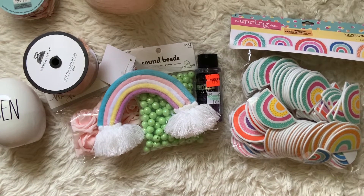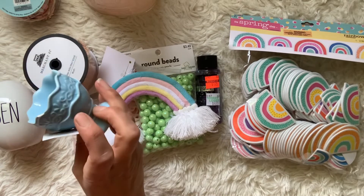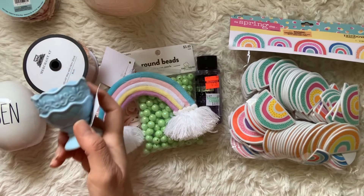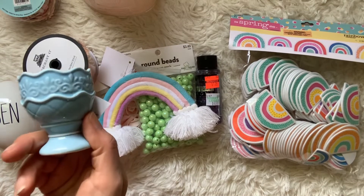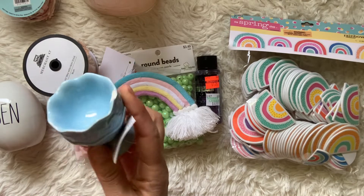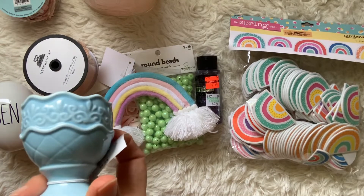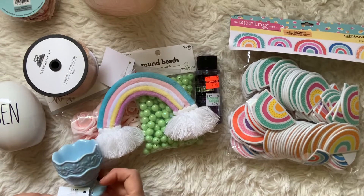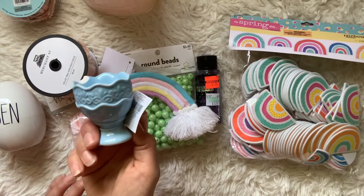I also got this little egg holder which was chipped, but that can be painted easily. When you put your egg in it — or whatever you're going to display — you won't be able to see the chip; you can just put it in the back. That was only 24 cents.